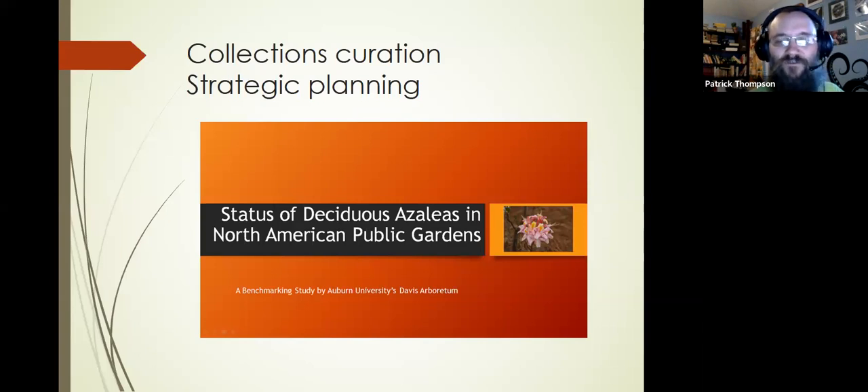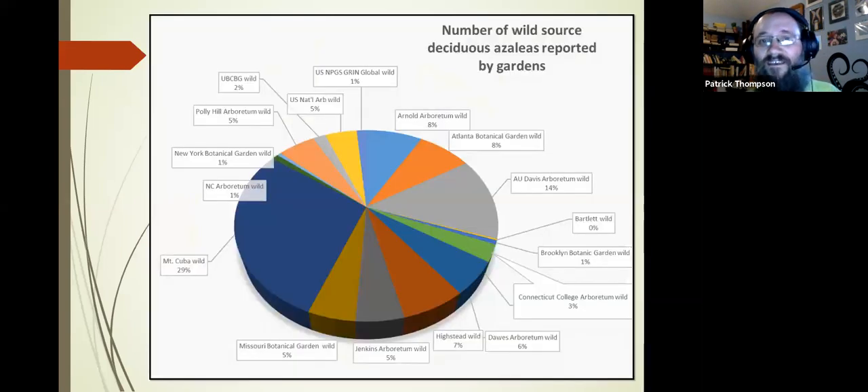Our work with pitcher plants right now is really well accomplished in the visual displays — you can come enjoy pitcher plants. But before we can get accreditation, we need to take our collections curation to the next level, and that requires major strategic planning. I'd like to give you a peek into a benchmarking study we did with deciduous azaleas before getting that accreditation. It involved surveying all public gardens that the American Public Gardens Association identified as having significant deciduous azalea collections.